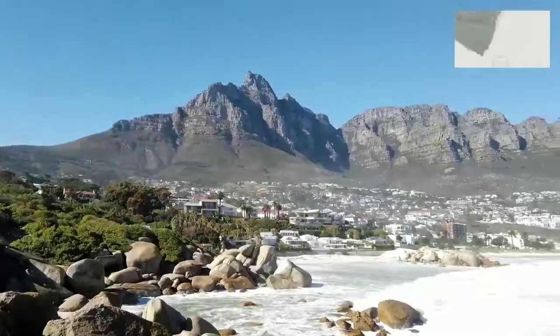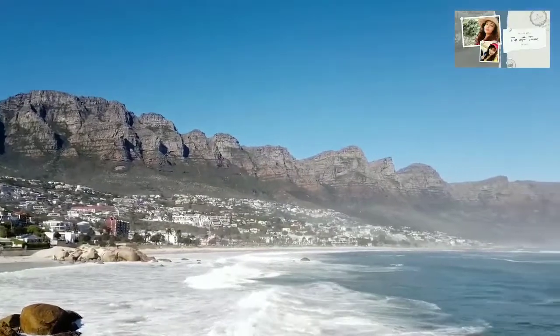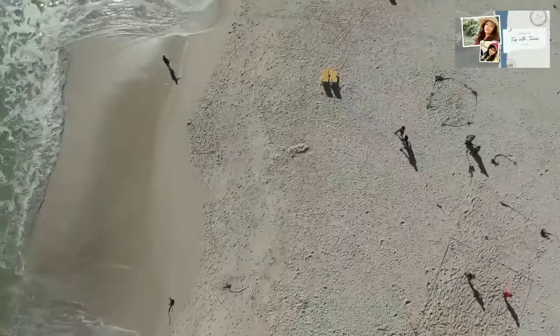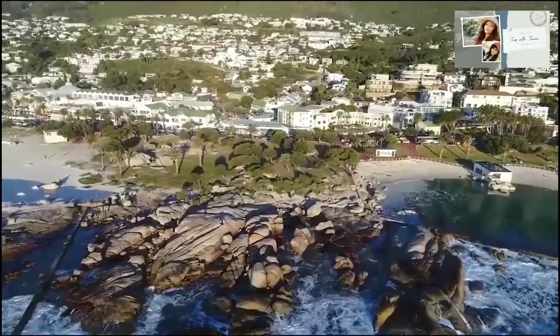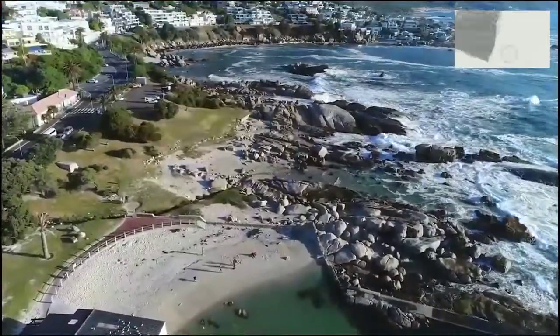Visitors enjoyed picnics, swimming, and admired the breathtaking scenery. Today, the village-like area is known for its white sand beaches and pristine location between the 12 Apostles mountains and the azure Atlantic Ocean.